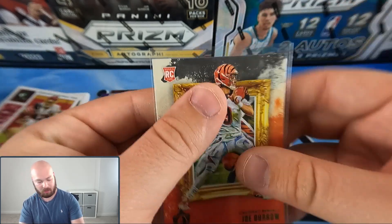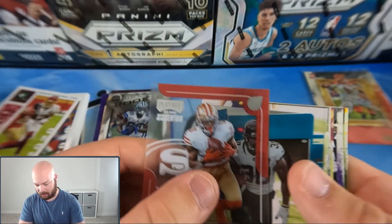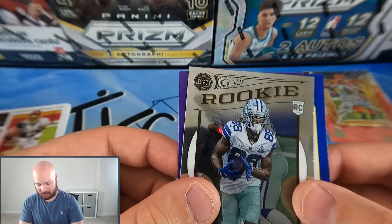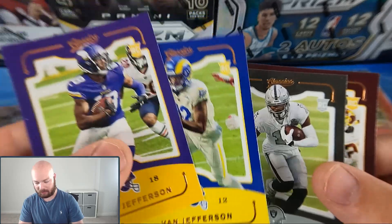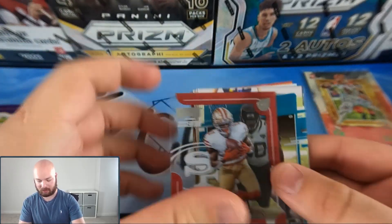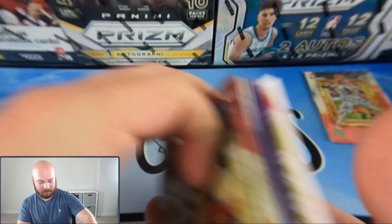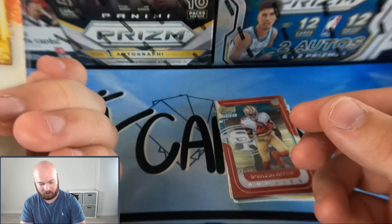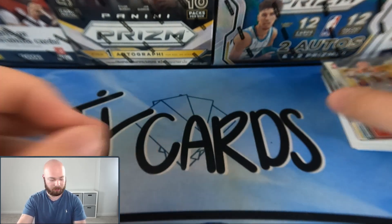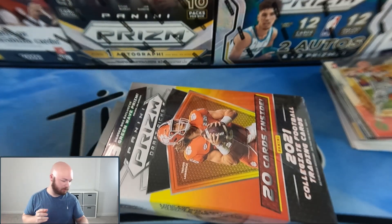James Robinson, Claypool, Darnell Mooney Rated Rookie, and last but not least Brandon Aiyuk Playoff Momentum. The definite hit of the box is the Joe Burrow green parallel. Not super impressed overall — more than half of the pack was base cards, the one chrome we got was non-silver. I do like the Classics cards and we got a Justin Jefferson, which is nice. The top hit is definitely this Joe Burrow Gridiron Kings green parallel, though it's not numbered.